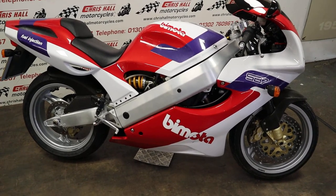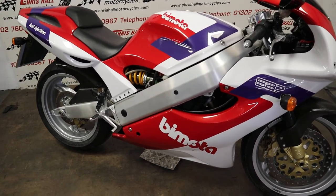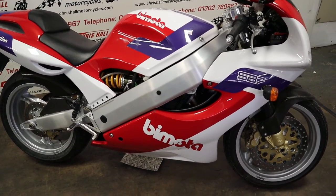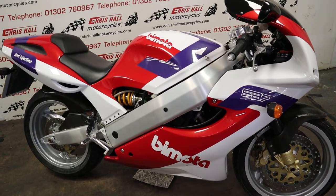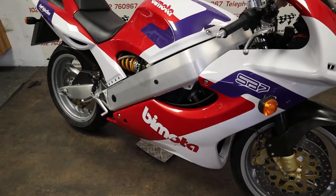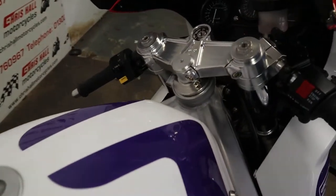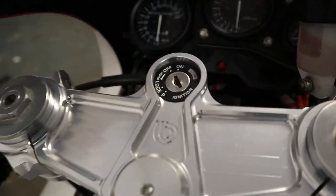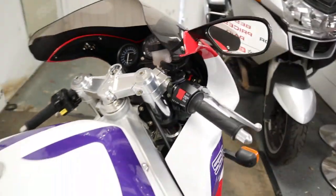Hello and welcome to Chrisall Motorcycles. This is a little bit special — this is the 2003 Bimota SB7. This particular bike has been in a private collection all its life, and what is really nice about it is it's only done 260 miles from new. It has all its original keys, books, etc.